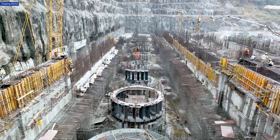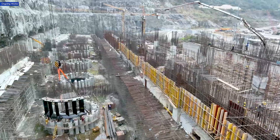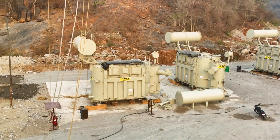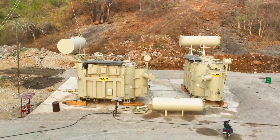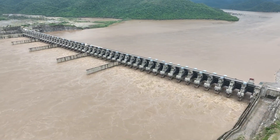Exciting advancements are happening at the 960 megawatt Polavaram hydropower project in Andhra Pradesh. Four massive transformers have arrived at the project site — the first four out of 13 to arrive — and will be installed to play a crucial role in harnessing the power of the Godavari river.